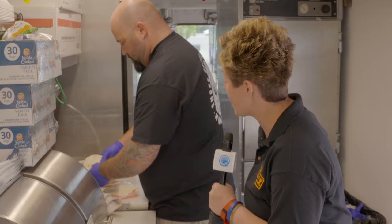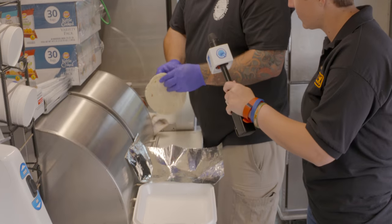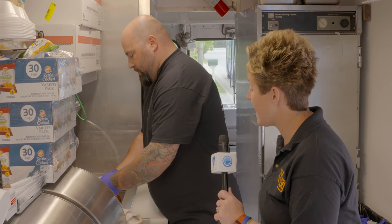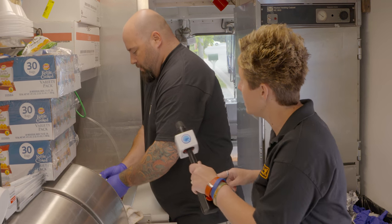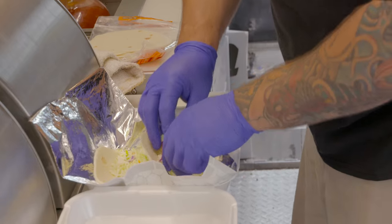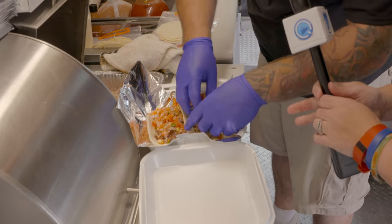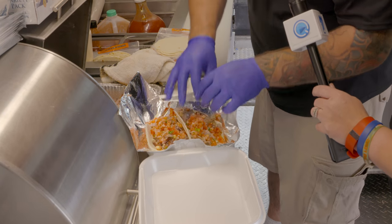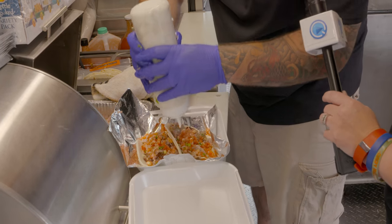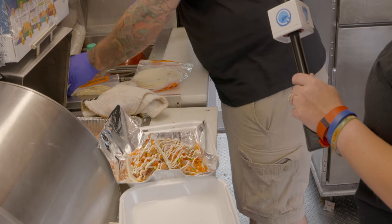We're going to make some lunch. What are you making over there? We're going to do our pork tacos — one of our probably top sellers. Besides our mac and cheese, our tacos are definitely top of the list. They come pork, chicken, or brisket. So what's exactly on this? We get our cabbage mix, which is our fresh cut cabbage, then whatever meat you like, fresh pico de gallo, and a cumin sour cream right over the top. And you're ready to go.